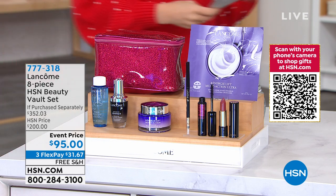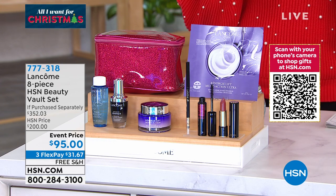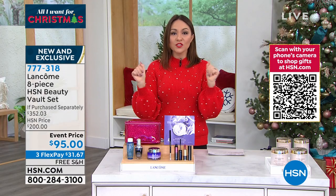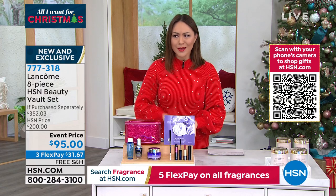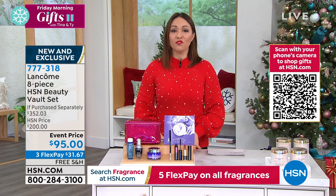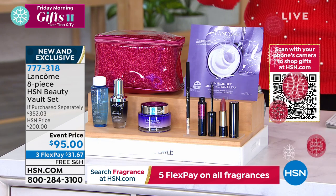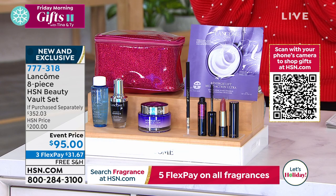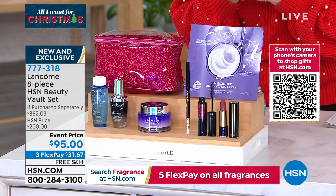Another item we had was Lancôme. Every year they come here and do a beauty box around the holidays — they already did their beauty box as a gift with purchase, and it already sold out. So they went back and instead of a beauty box, they decided to do a beauty vault. All of their award winners and number-one top-selling Lancôme items put into an eight-piece exclusive HSN-only set.